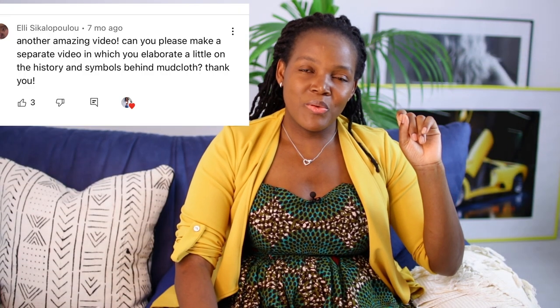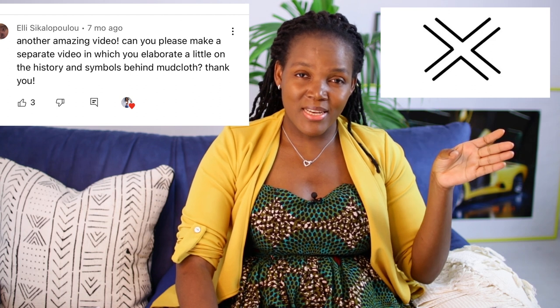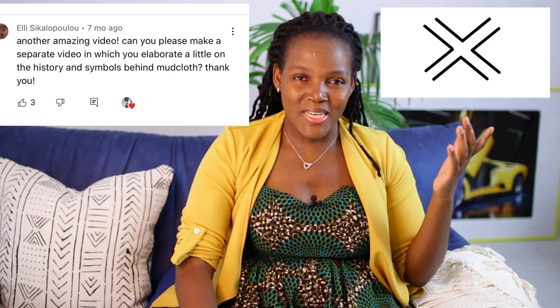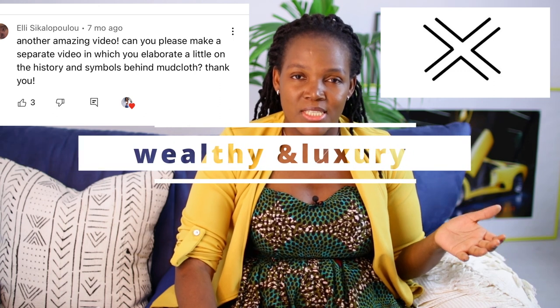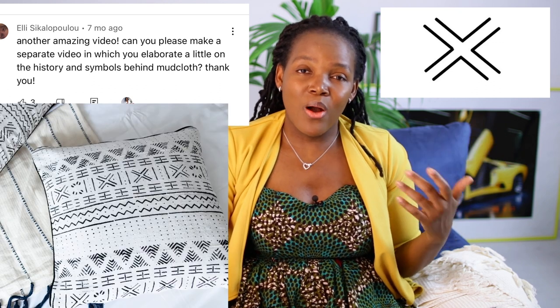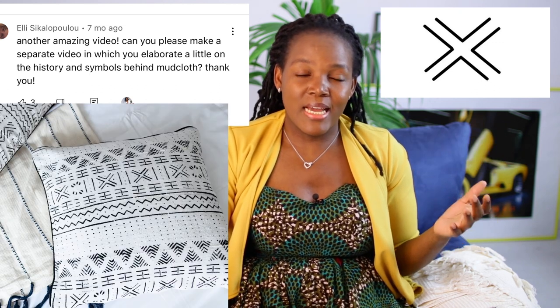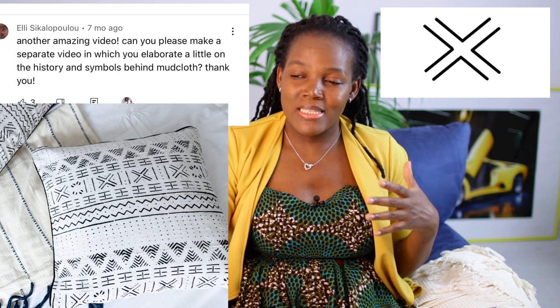I'm gonna start with this, which represents wealth and luxury — the symbol of wealthy women. I love this one. These are symbols, just like symbols we have in society, and that's the significance behind it. When you saw a woman wearing this, it meant the person was wealthy. It just meant luxury.